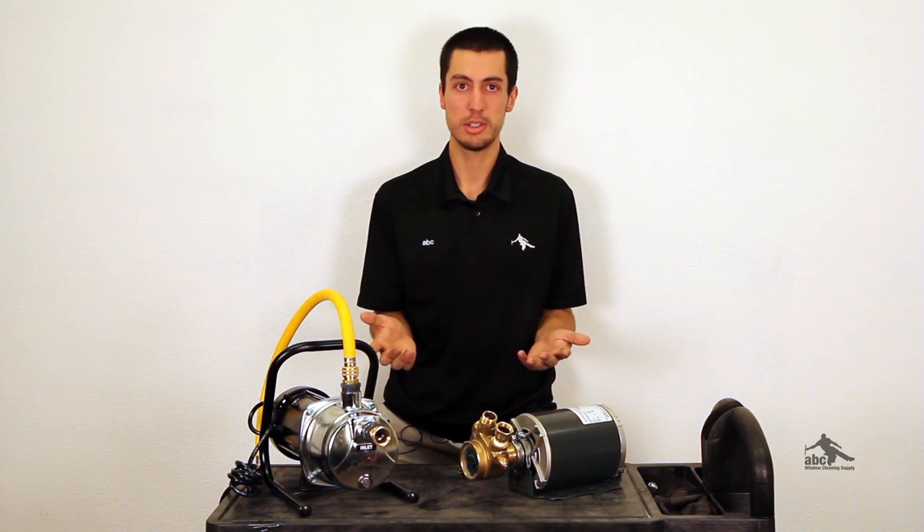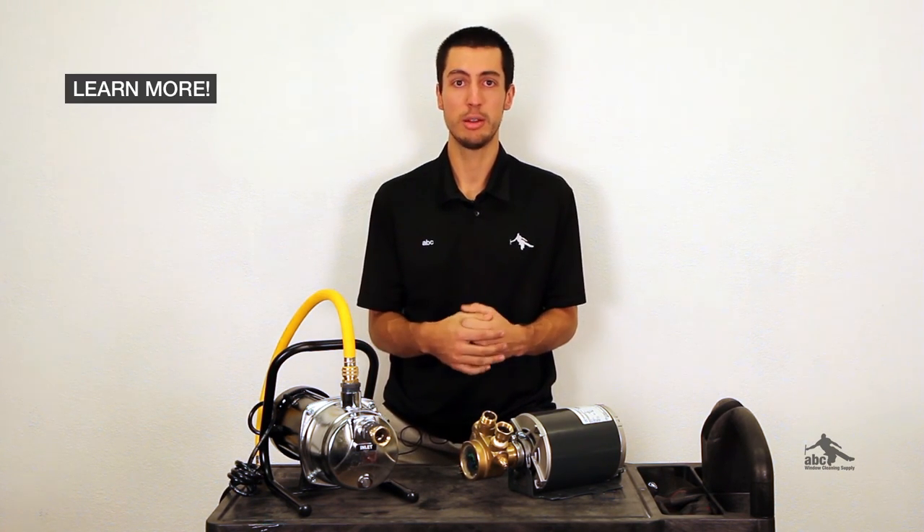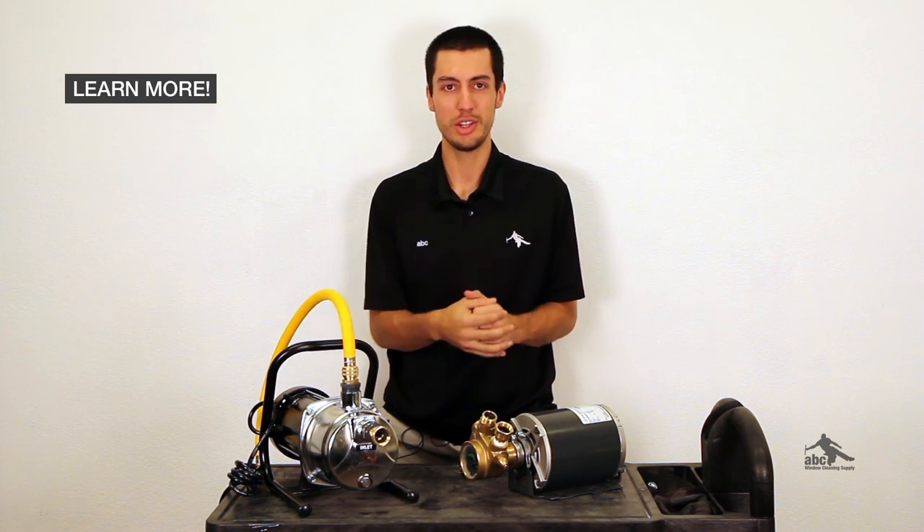So there's a little bit about pumps. If you want to learn more about water-fed, please click the following link. Thank you for watching.